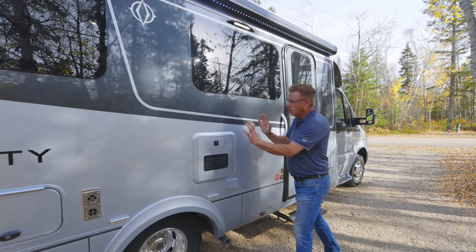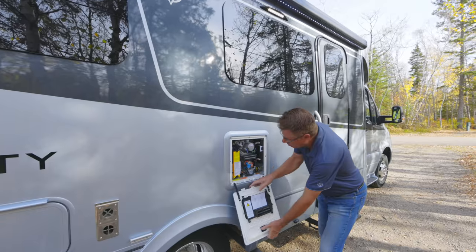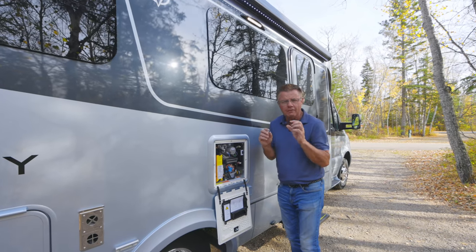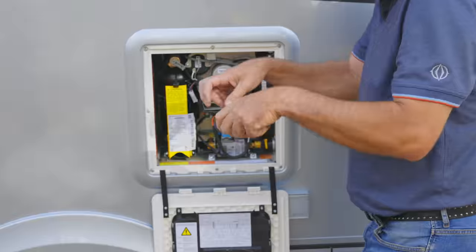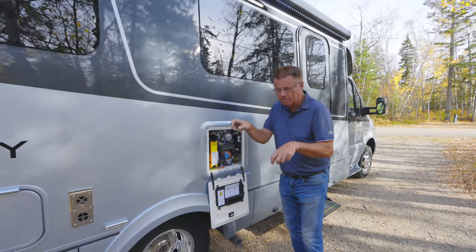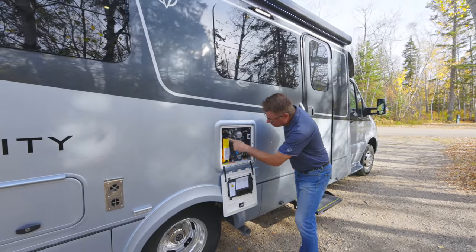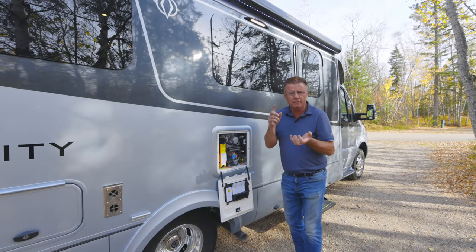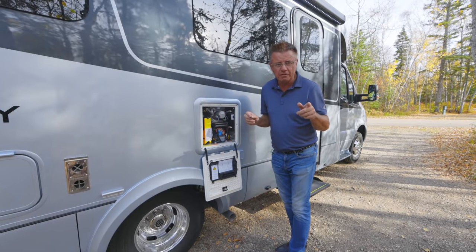We have a Truma AquaGo Comfort Plus hot water heater — the best in the industry. It's got a one liter hot water tank, and when it's on Comfort Plus it continuously heats that one liter. Turn on the tap at the sink, bathroom shower, or bathroom sink, and the hot water automatically uses that one liter while the heat exchangers get super hot, giving you consistent, unlimited hot water. It's on all Leisure Travel Van motorhomes.